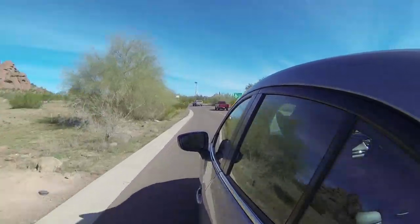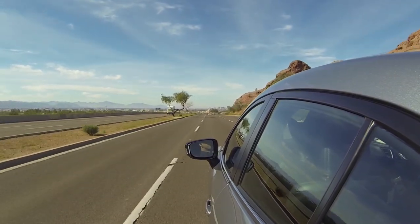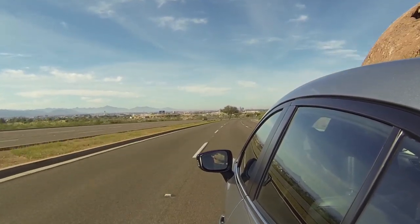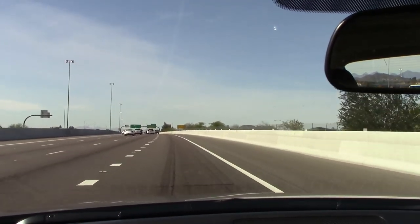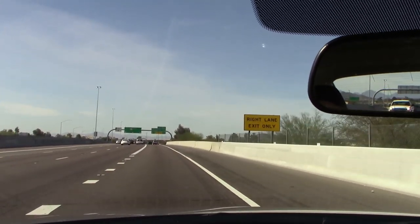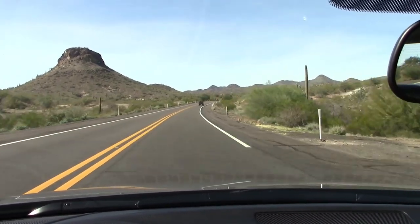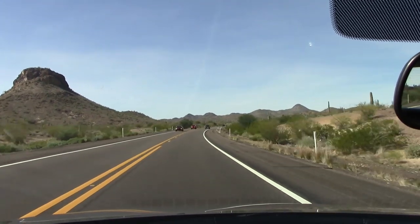So let's get to this MPG challenge and see if the Skyactiv is really what they say it is. Before we headed out of Phoenix, the tank was topped off and the trip odometer was zeroed out. Game on! Once on the freeway, we settled into a gas-saving pace pretty close to the speed limit at all times. Before long, we were off the freeway and into the mountainous highways, which are the key challenge to meeting our 41 MPG highway rating.